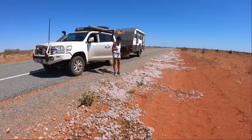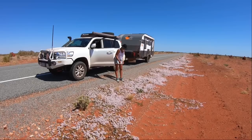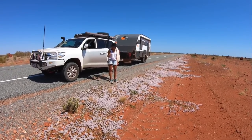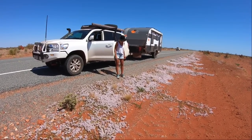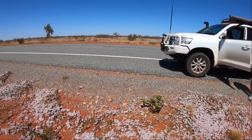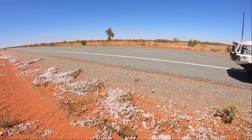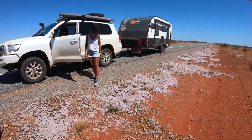We're on our way out of Onslow — had a great stay there, really enjoyed it. We pulled up to have a look at the wildflowers, which are all starting to burst into bloom along the side of the road. Tons of wildflowers — it's been really beautiful all through the Pilbara, everything starting to burst into life.